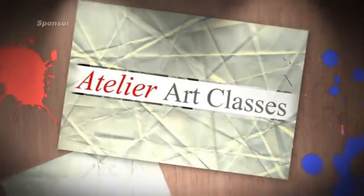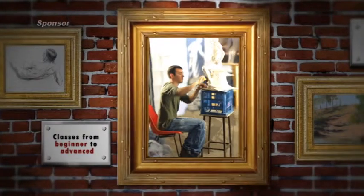Develop your artistic skills under the tuition of some of Brisbane's foremost traditionally trained artists. Whether you're a beginner or an accomplished artist,